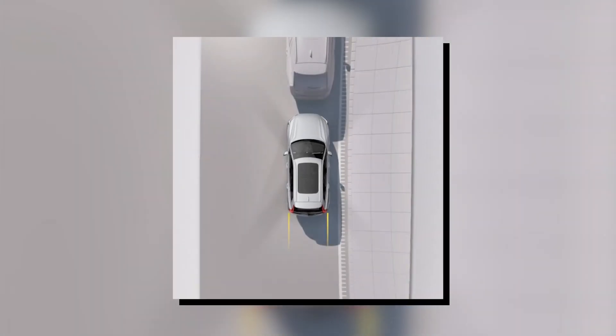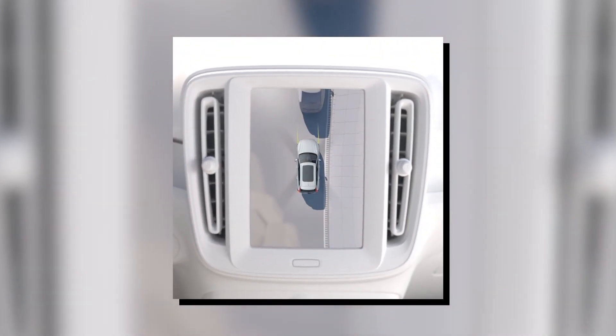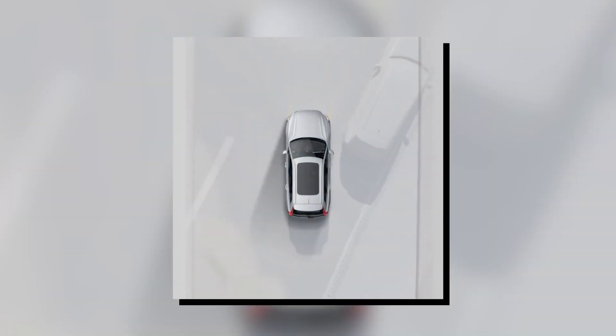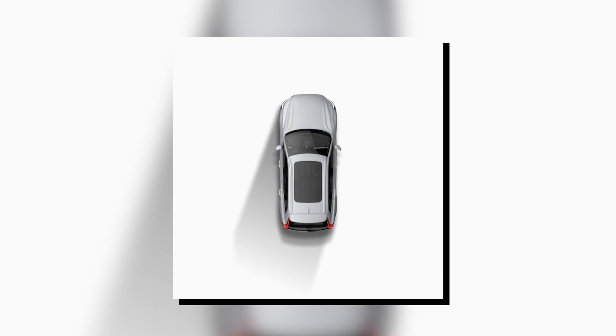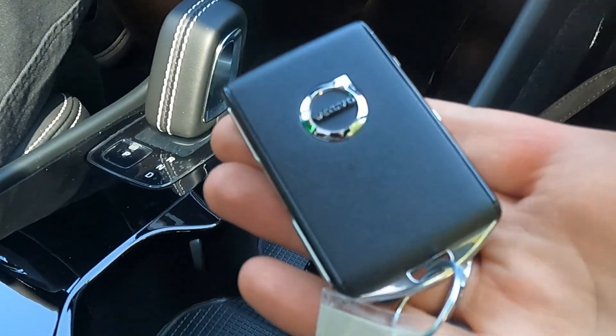One feature I liked is the bird-eye 360-degree view — Tesla doesn't offer it, and this is one of the features I kept missing after transitioning to Tesla from my Nissan Leaf. There is no start button, but you still need to use a key fob.